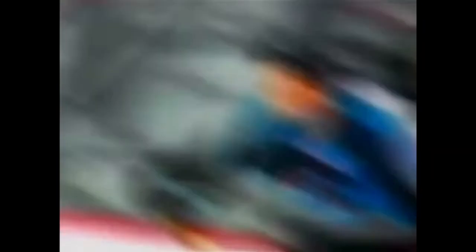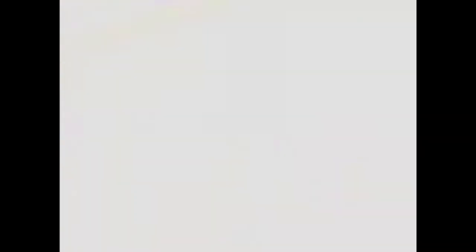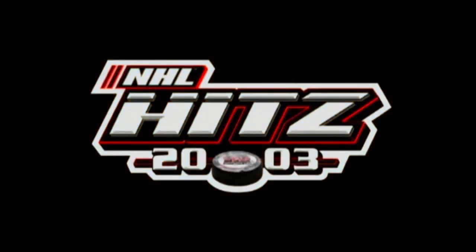NHL Hits 2003 really mastered the arcade style above and beyond what the NHL 3D hockey series did on the Nintendo 64. It's a real shame I hadn't discovered this game until just now. Folks, definitely pick yourself up this game. It might be among the best I've played so far.